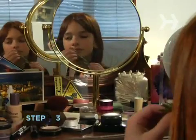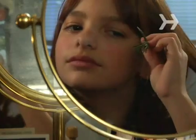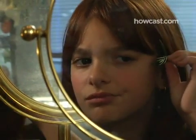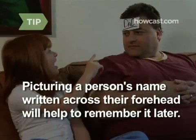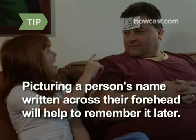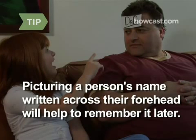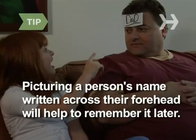Step 3. Both rosemary and sage improve people's scores on word-recall tests by stimulating the brain's memory center. In fact, students in ancient Greece wore sprigs of rosemary in their hair on test days. Need to remember a name? Picture it written across the person's forehead. The visual image will help you remember it later — this was a favorite trick of Franklin Roosevelt, who was renowned for his ability to remember names.